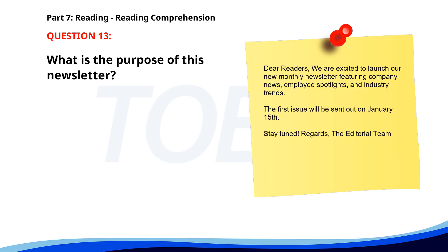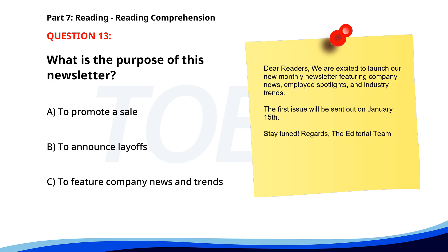Number 13. Dear readers, we are excited to launch our new monthly newsletter featuring company news, employee spotlights, and industry trends. The first issue will be sent out on January 15th. Stay tuned. Regards, the editorial team. What is the purpose of this newsletter? A. To promote a sale. B. To announce layoffs. C. To feature company news and trends. The correct answer is C. To feature company news and trends.